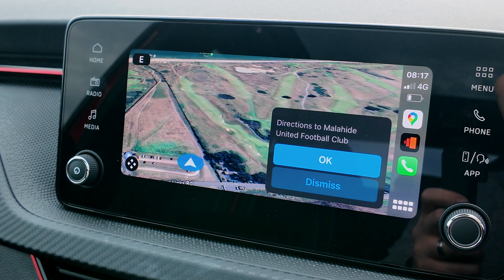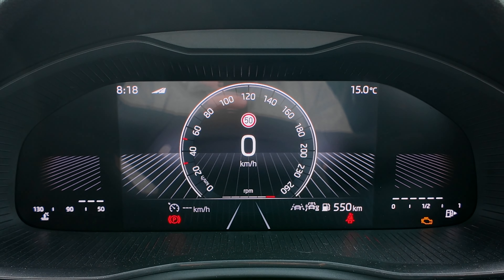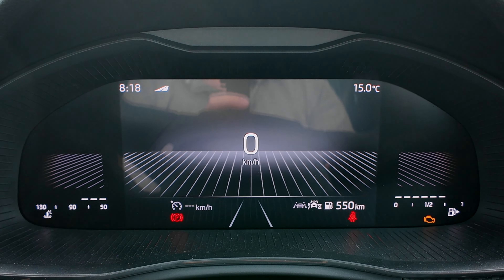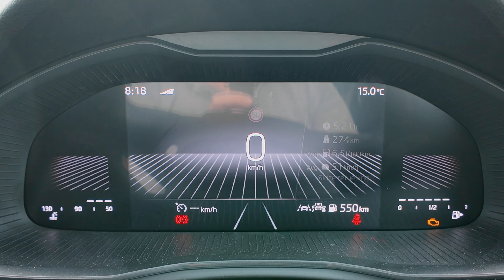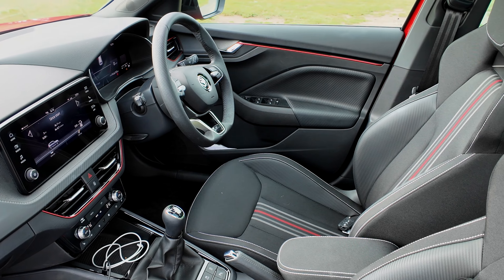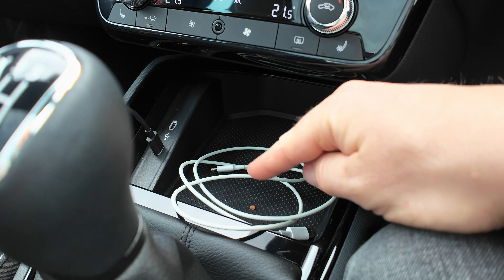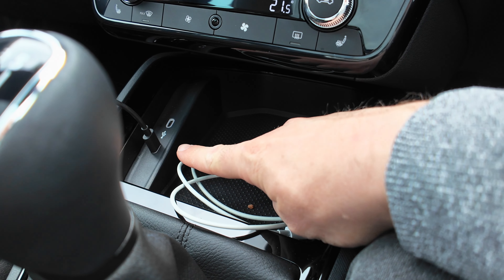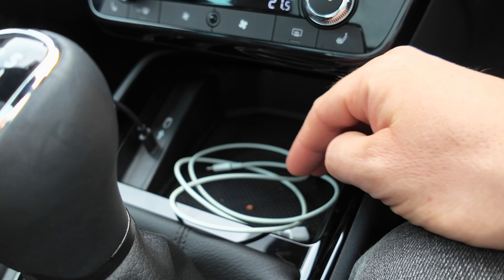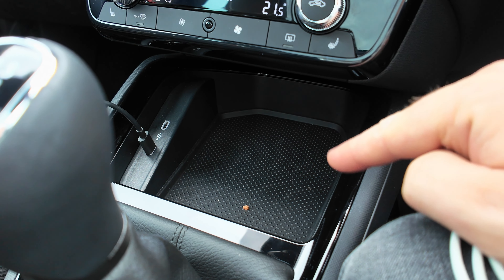There are plenty of familiar Skoda touches inside. You can't configure too much with the driver instruments — there are two different displays, not as many as you get in something like a Kodiaq, but the Kodiaq is quite a bit more expensive. And as you can hear, there are sensors for parking. You can throw a phone down here and plug it in with two USB-C charging options, but there's no wireless charging plate.